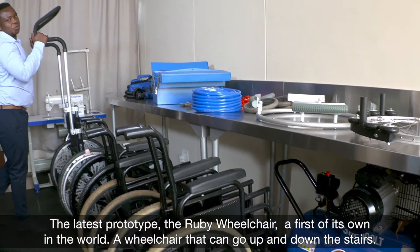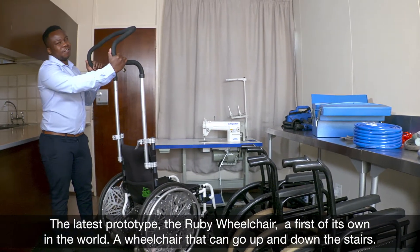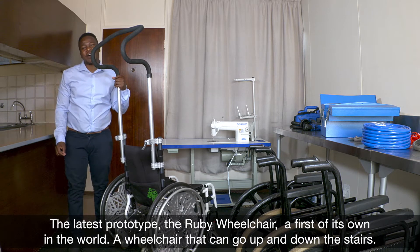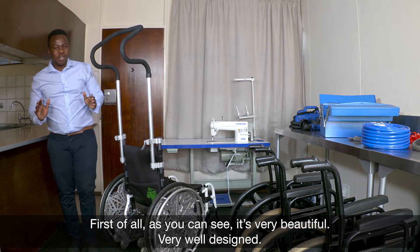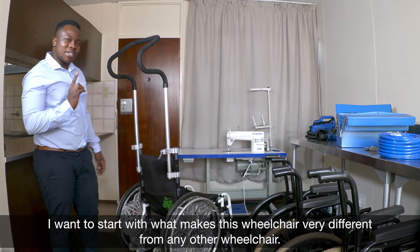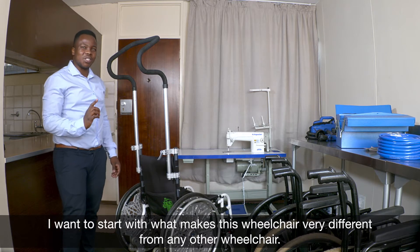The latest prototype is the Ruby Wheelchair — a first of its own in the world, a wheelchair that can go up and down the stairs. First of all, if you can see, it's very beautiful, very well designed. I want to start with what makes this wheelchair very different from any other wheelchair.